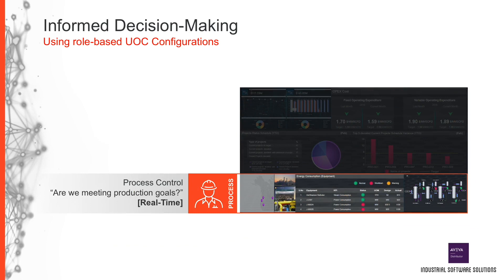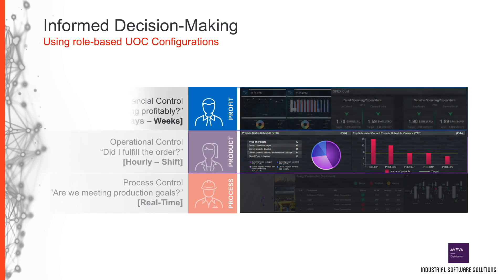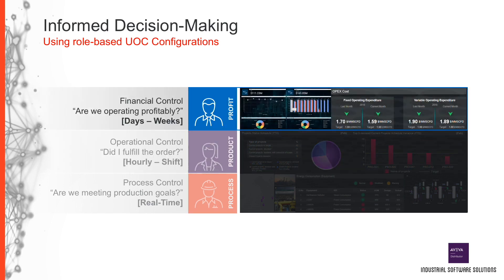Operators may be asking themselves: are we meeting our production goals? Their perspective is in real-time and they want to know how they're doing in real-time. Managers may use the same information from the plant floor to verify production, line, and plant utilization, looking at data hourly or by shift. Business executives are focused on whether the organization is operating profitably, which requires a longer-term view with information trending over days or weeks.